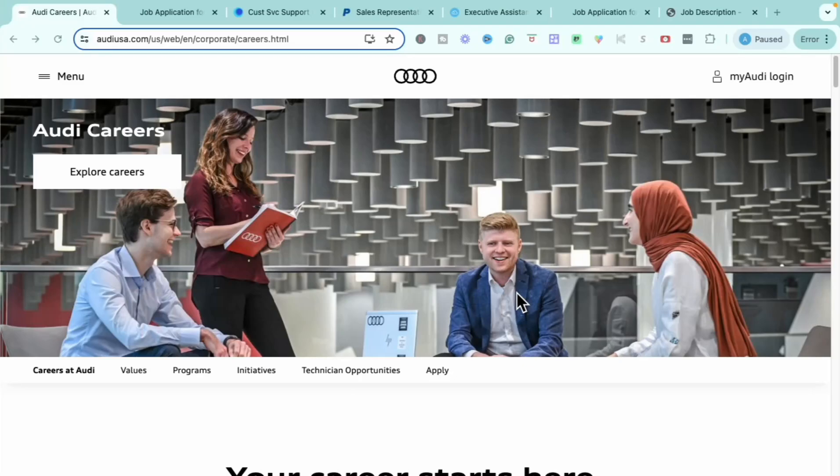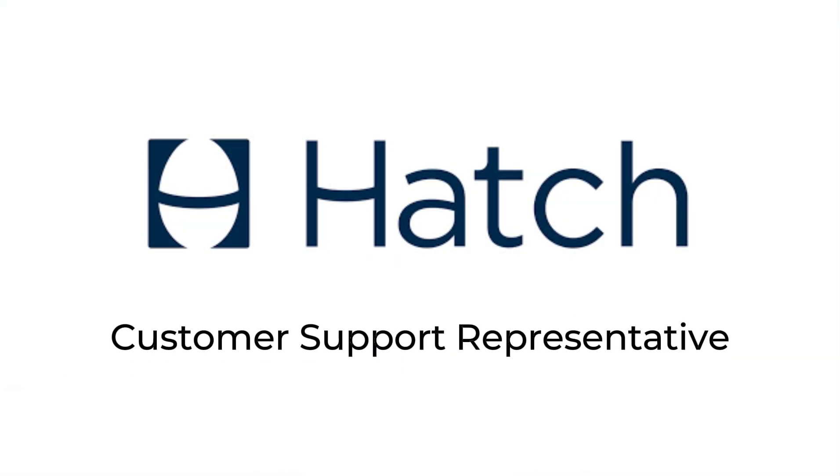Hello and welcome, and happy hump day to you. Today we are going to get into some additional really great job opportunities. These are all going to be remote, and we're definitely going to get into an opportunity from one of the well-known luxury car manufacturers, Audi. I do have some bonus opportunities, including entry-level as well as seasonal positions, and a really exclusive part-time opportunity as well. Let's head into the very first one.